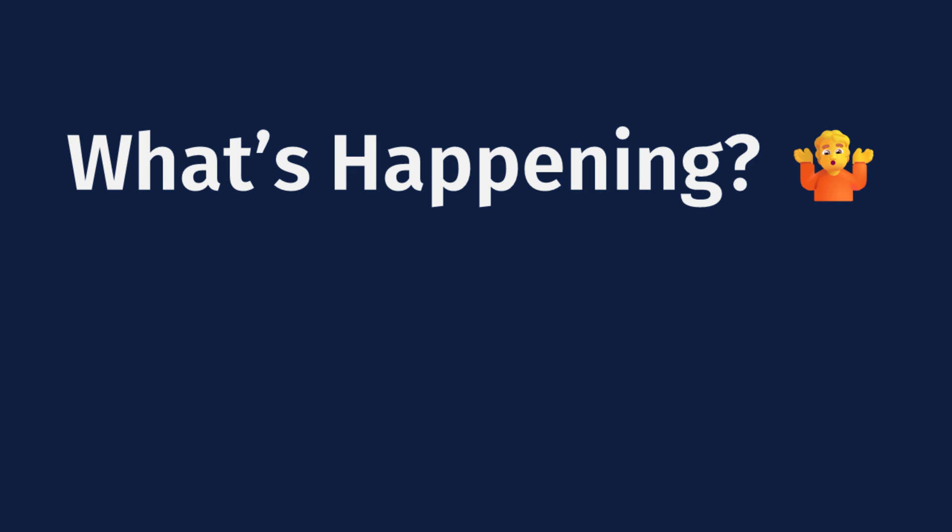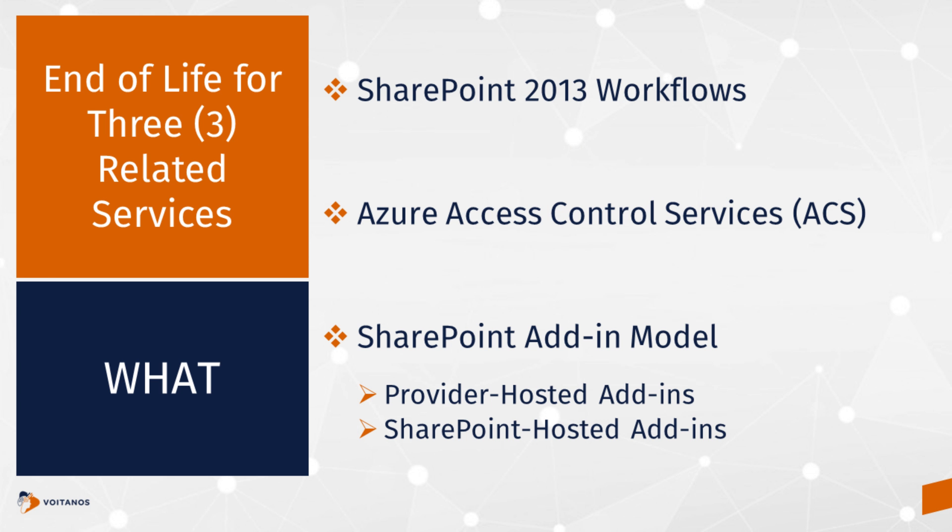What Microsoft has done is they've announced in 2023, last year, three major services that are going to reach end of life. That's SharePoint 2013 workflows, Azure Access Control Services, and the SharePoint add-in model — which includes both provider-hosted and SharePoint-hosted add-ins.